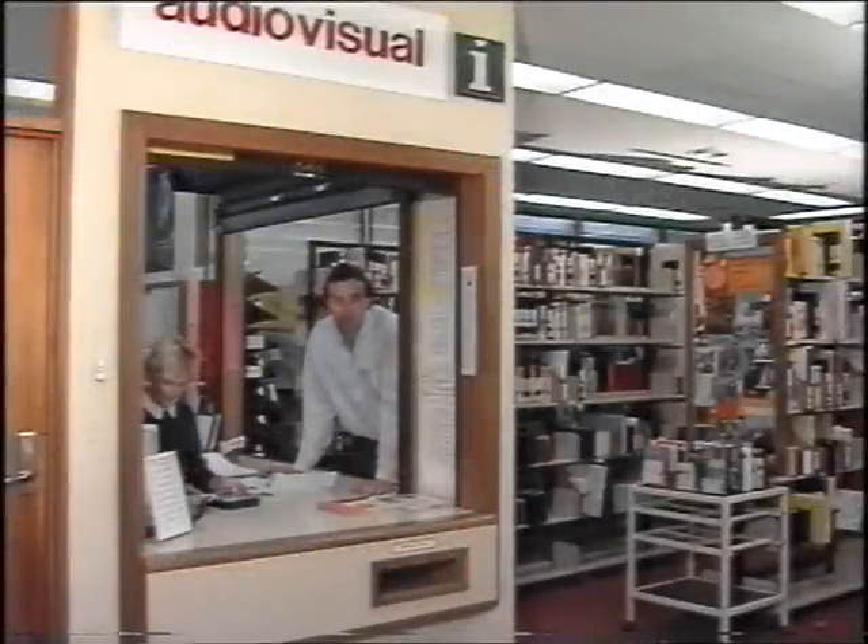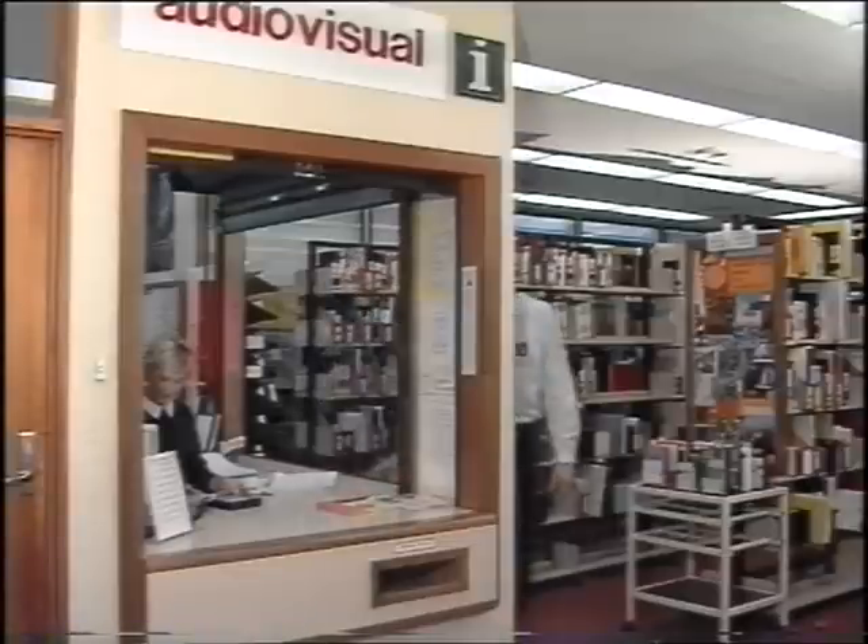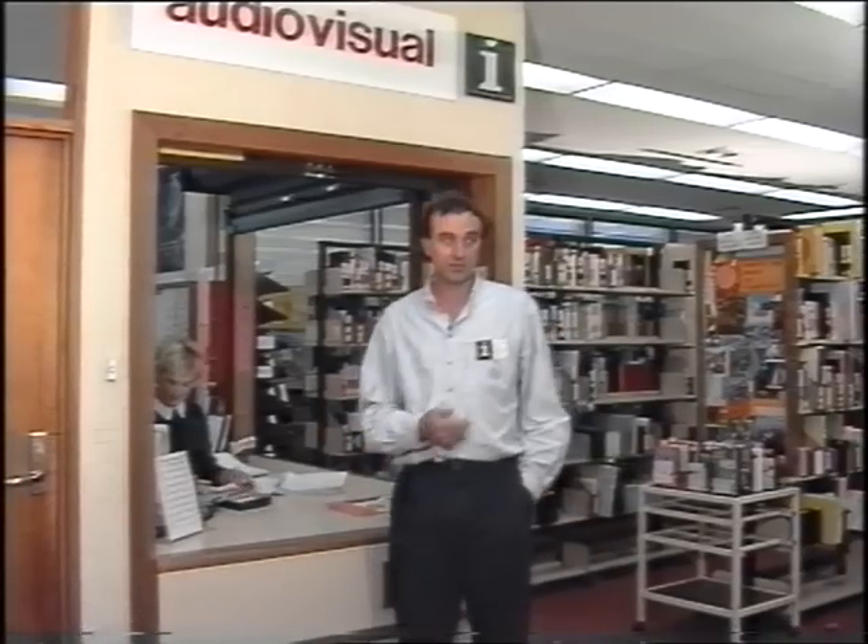When you're looking for information, don't forget the audio-visual section. The staff are always nearby to help you find things and use the machines.